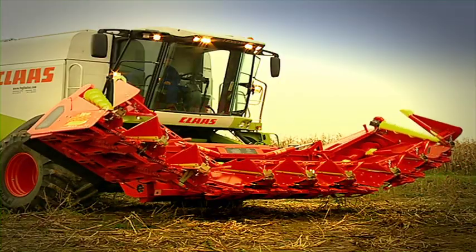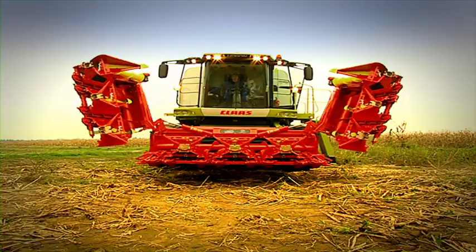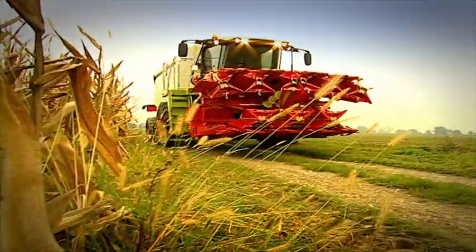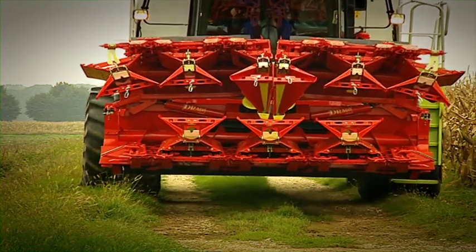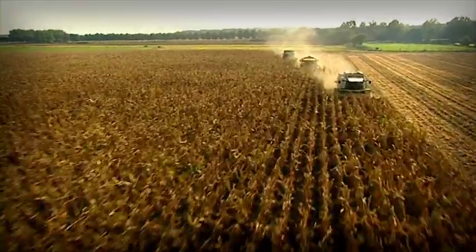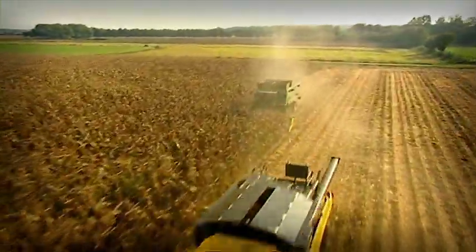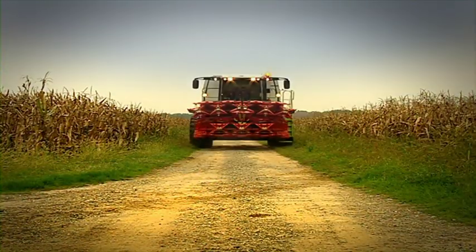The Drago is foldable and safe. Made in versions from 4 to 18 rows, it can be applied to any type and brand of combine harvester and self-propelled shredder.